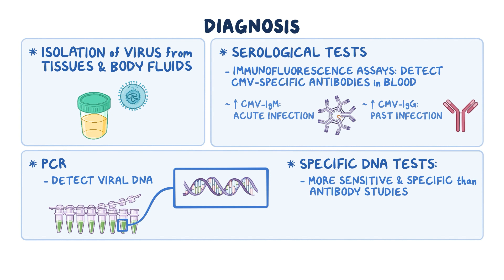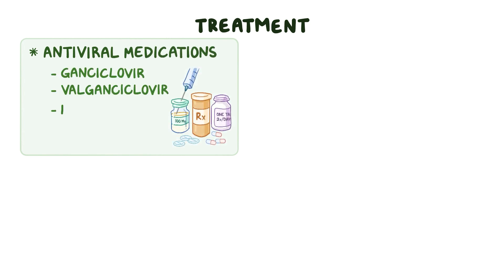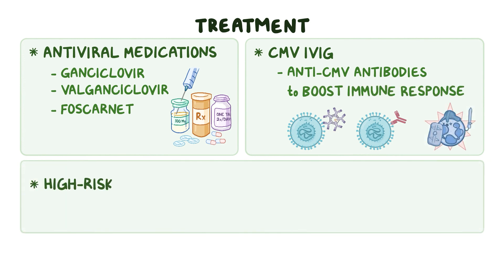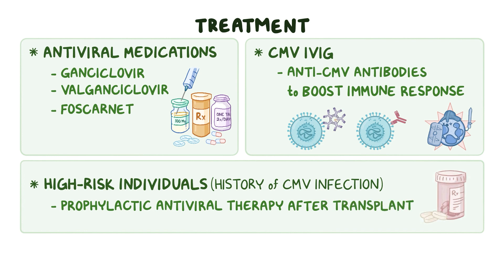As of now, there is no cure for CMV infections, but they can be treated with the help of antiviral medications like ganciclovir, valganciclovir, and foscarnet. Also, CMV IVIG, or intravenous immunoglobulin, which contains anti-cytomegalovirus antibodies, can be given to help boost the immune response. In high-risk individuals, like those with a previous history of CMV infection, prophylactic antiviral therapy can be given after the transplant to prevent reactivation.